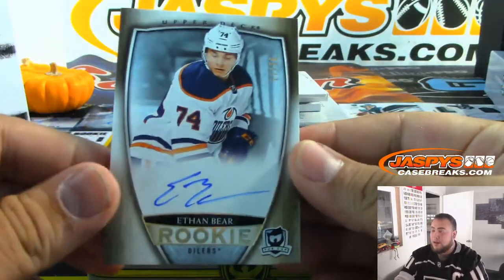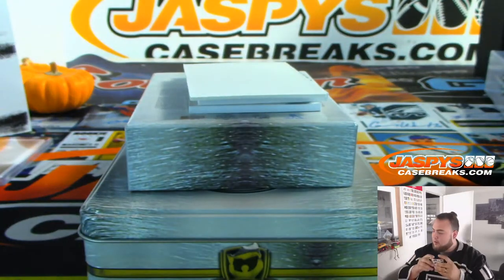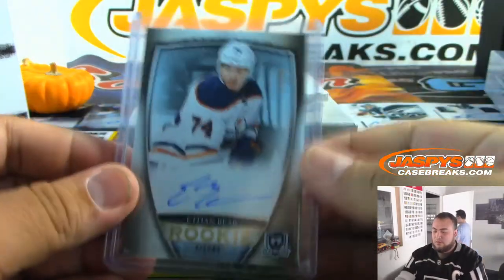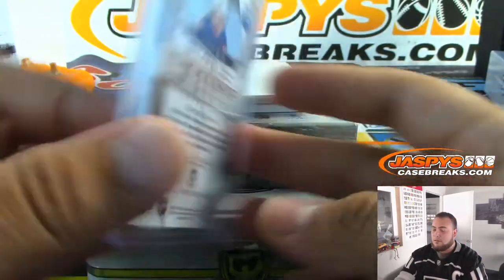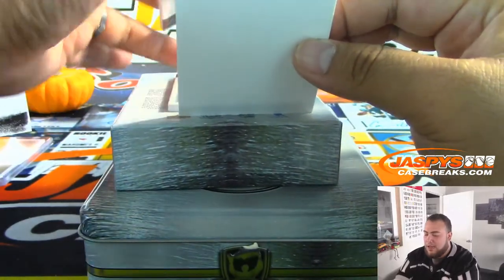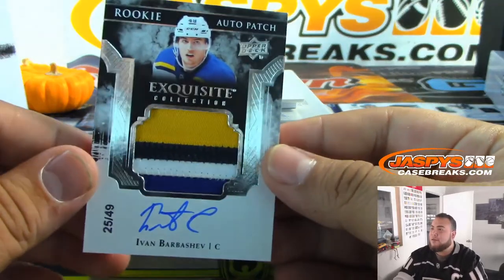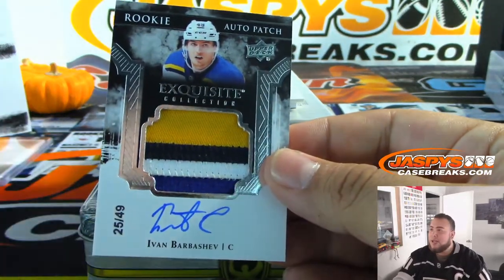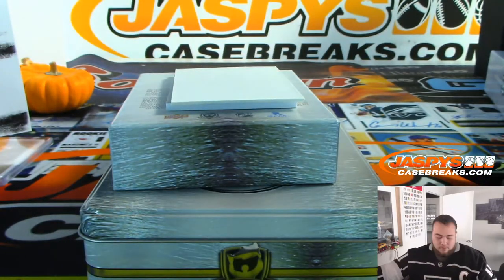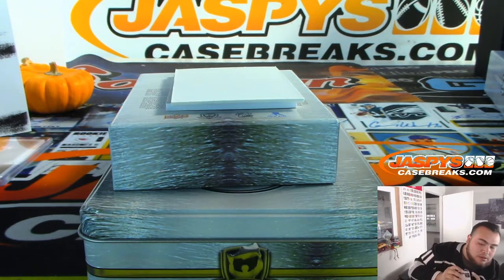We have Ethan Bear, out of 36, for the Oilers. And we have Ivan Barbashev for the Blues, 25 out of 49, Rookie auto patch Exquisite. St. Louis Blues going to Mike.